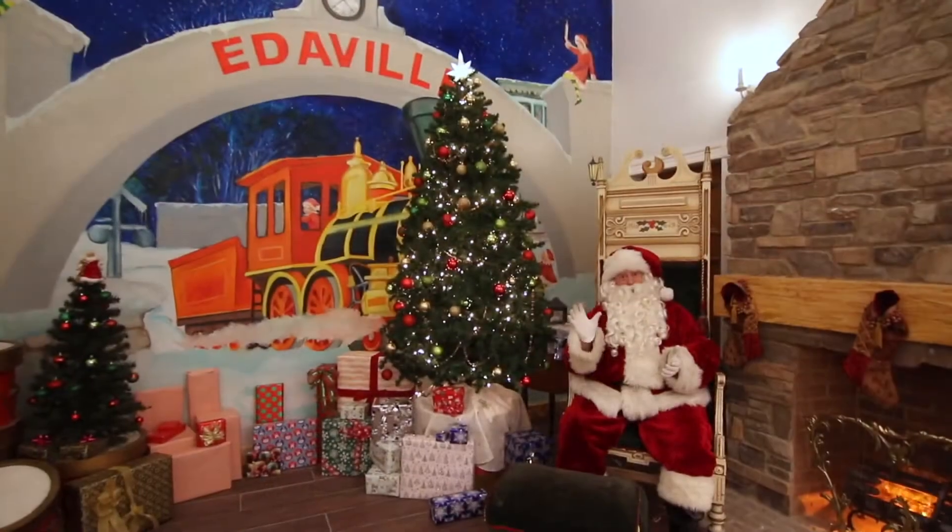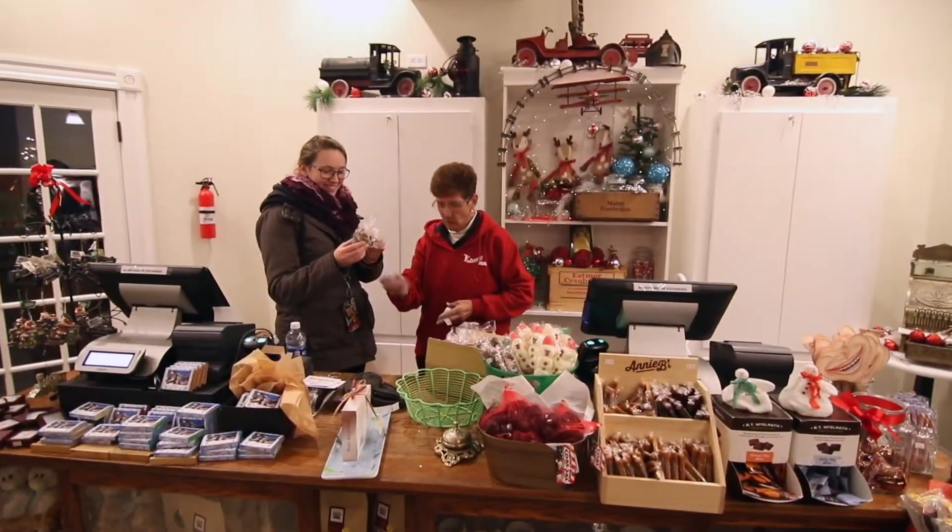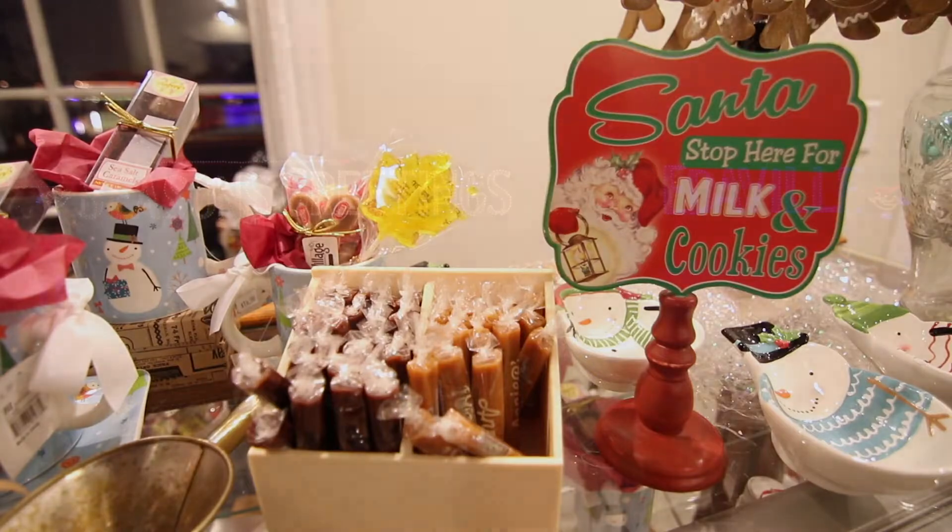There's a lot here to do besides just ride the rides. There's all kinds of places to eat and we have several gift shops. For all of our guests on the autistic spectrum, we are a sensory-friendly park.